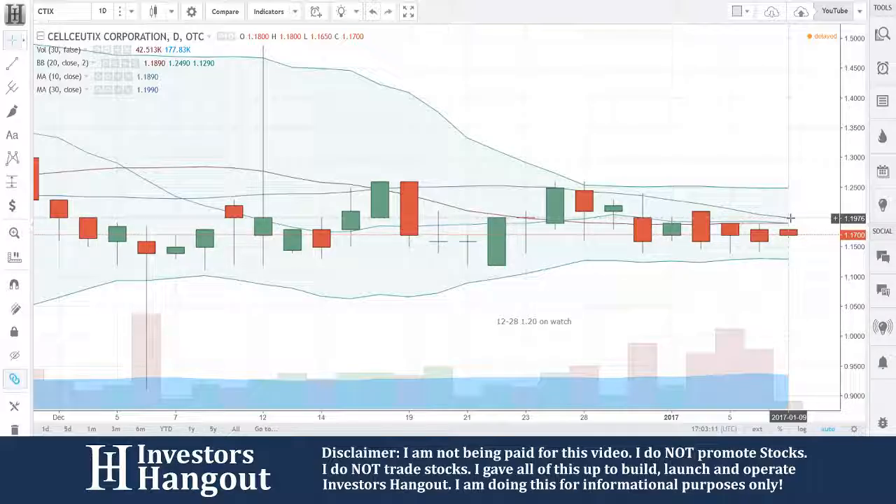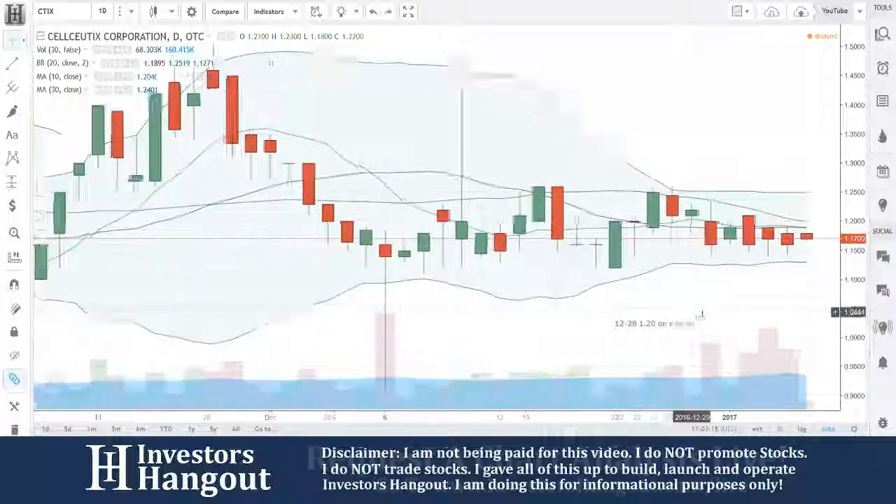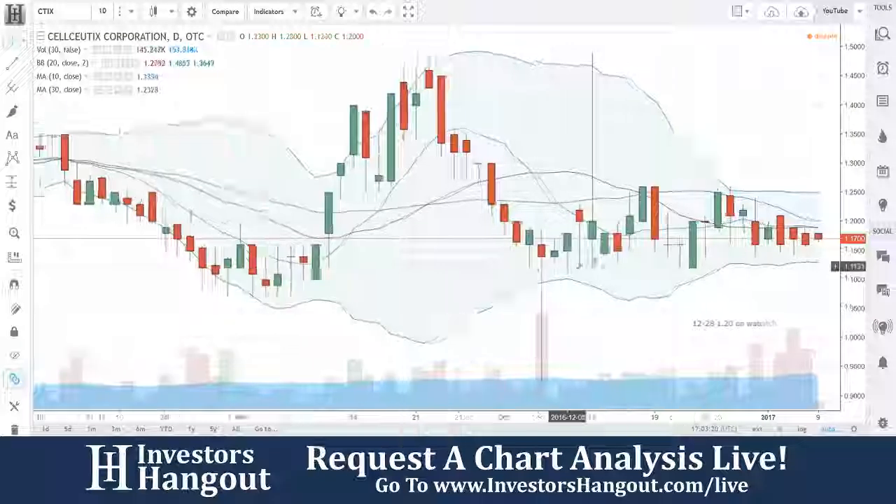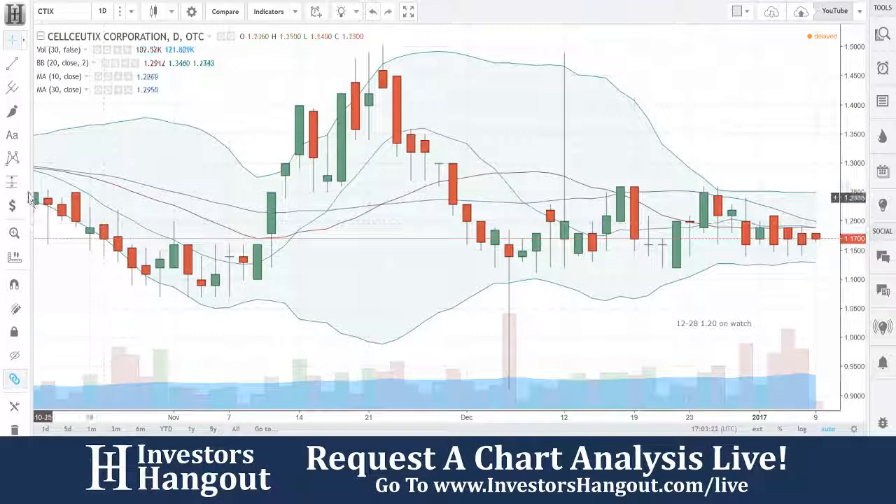If it breaks through that $1.20, I think that CTIX will really run. It's got the potential to run — it's not something it's afraid of doing. Wait for that $1.20 break.